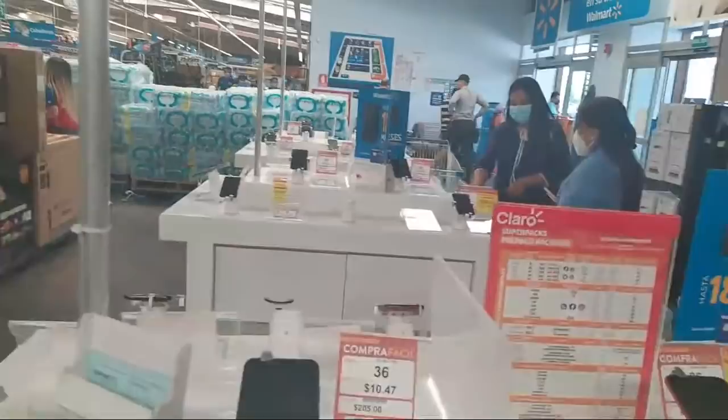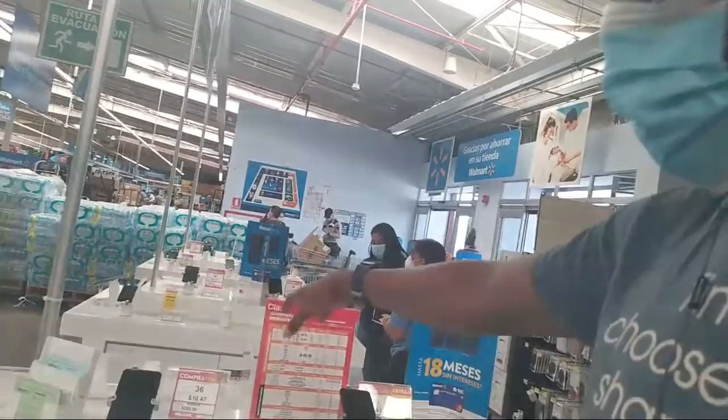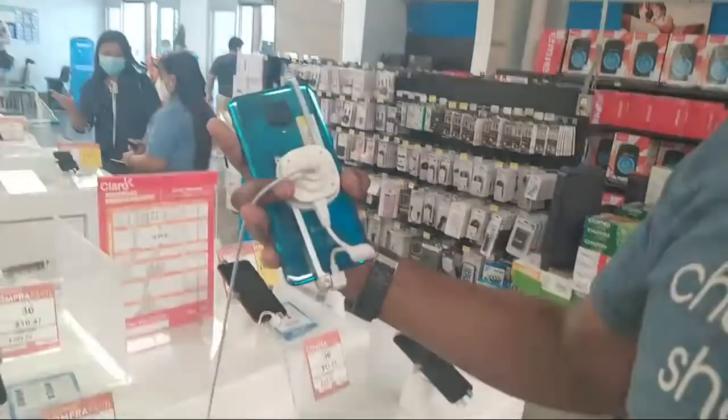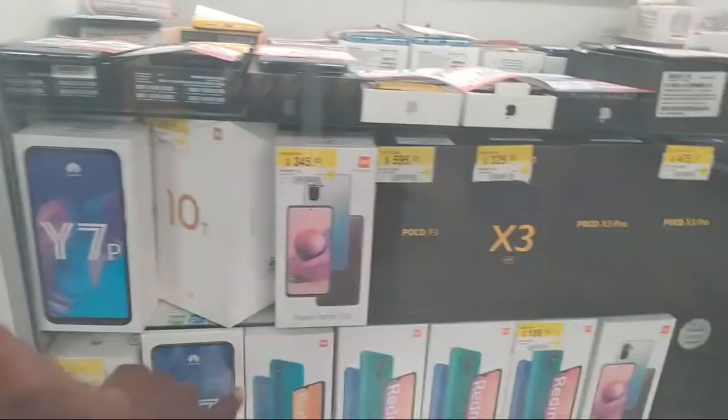They have Claro, another phone company here in El Salvador, as well as Tigo. They have different carrier plans per month if you can't afford it outright. They also have a lot of Xiaomi — Xiaomi is the top phone in India. The phone I'm using right now is a Xiaomi. I don't buy iPhones or Samsung anymore — I like Xiaomi because it doesn't have a lot of bloatware.